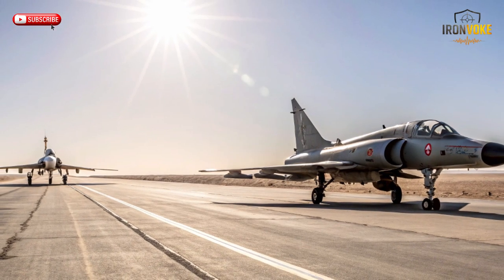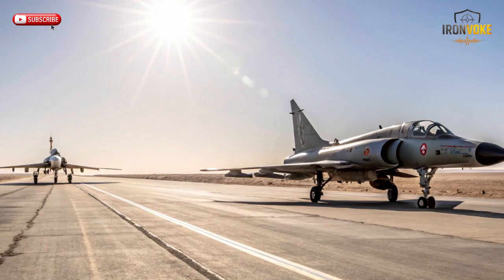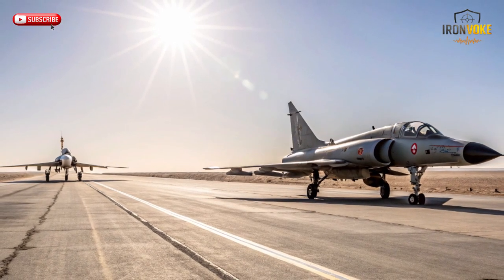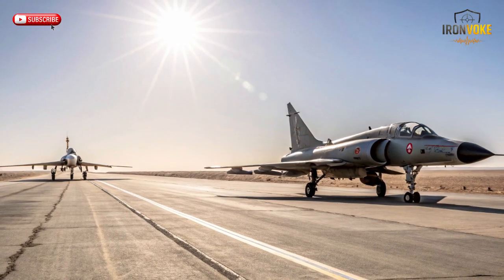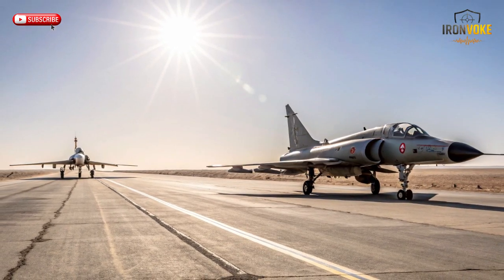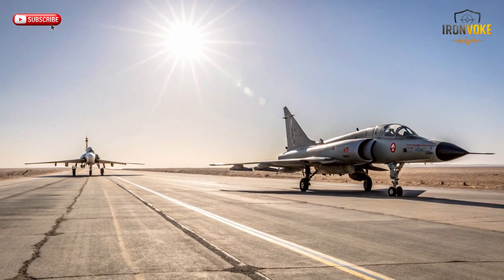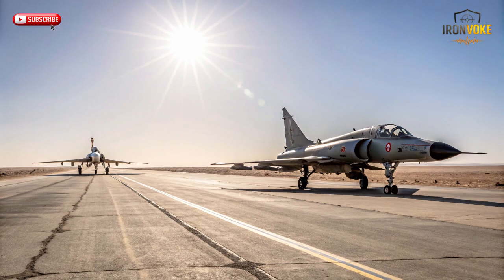This wasn't just a modification — it was a complete reinvention. Stronger engine, new avionics, advanced materials, and a leap in performance so big that even major air forces around the world took notice. How did Israel take the Mirage III and transform it into the KFIR, one of the most underrated fighters ever built? What changed, what improved, and how did this evolution shake the region's balance of air power?